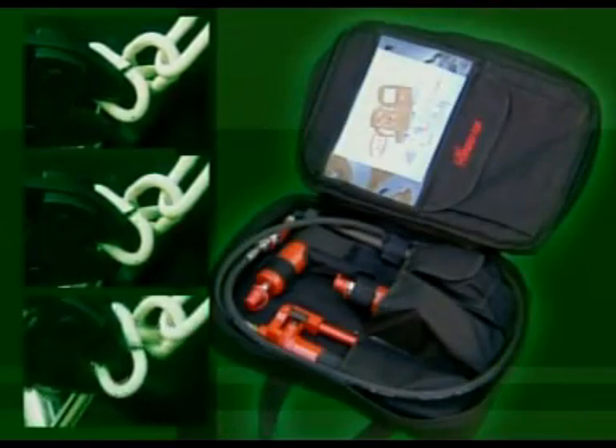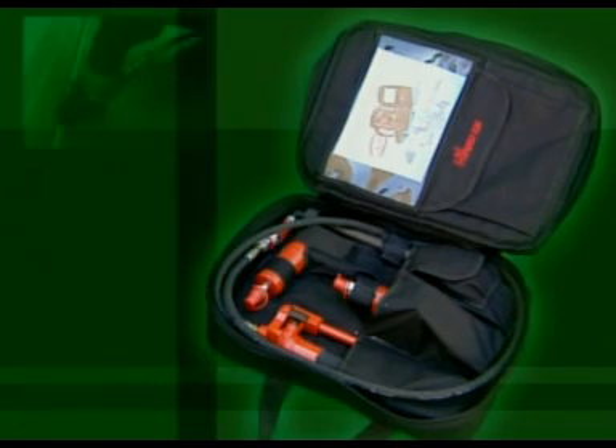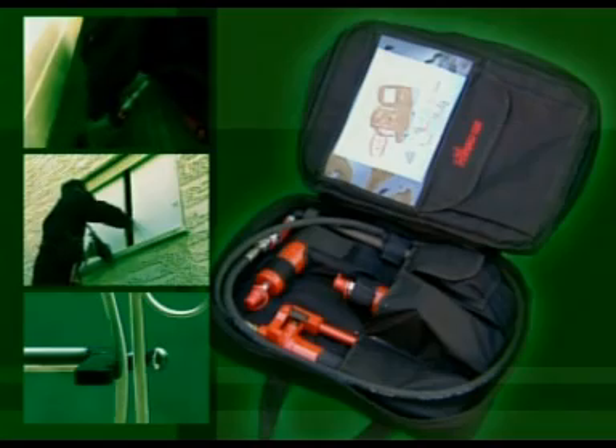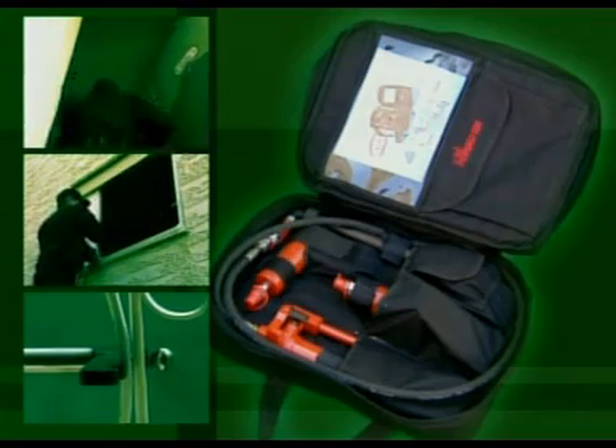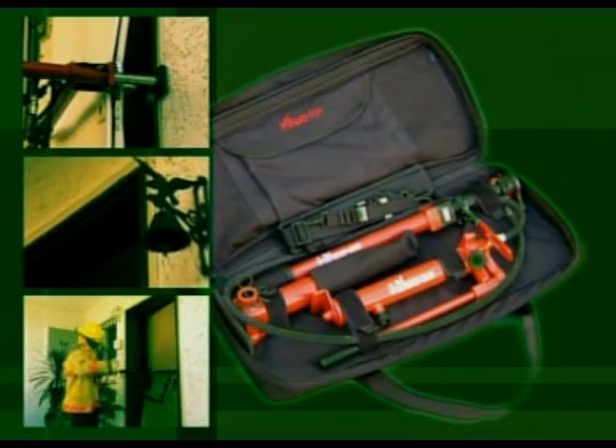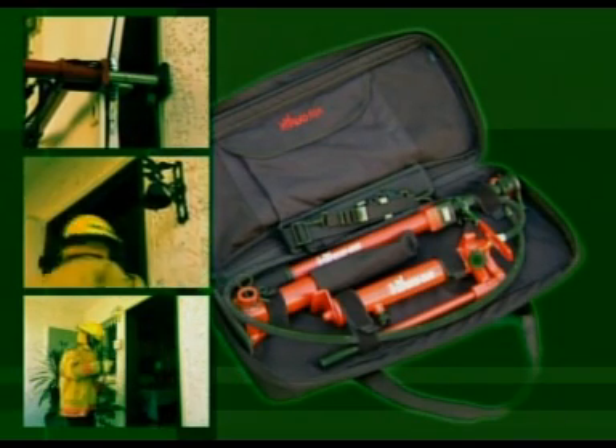HydroNoa Rescue Systems, providing effective break-in solutions for security, police, firefighting and anti-terror forces to deal with every situation. The winning combination from HydroNoa — small, smart and strong.